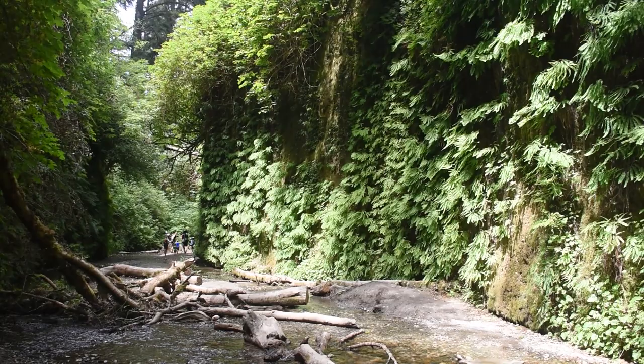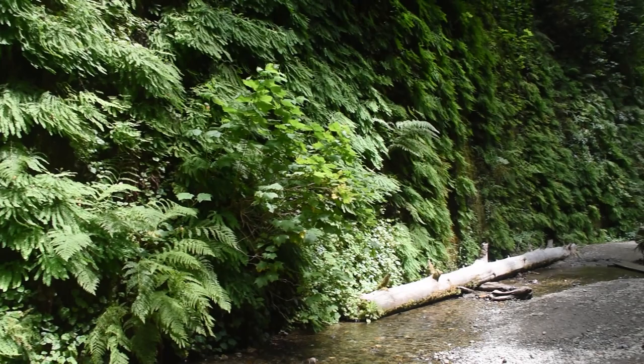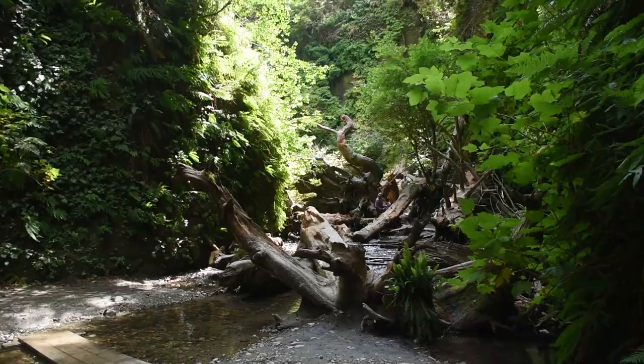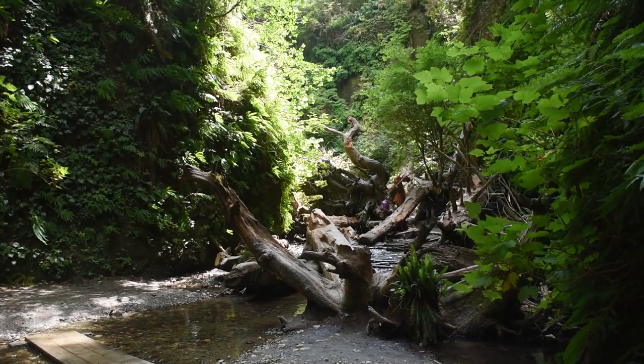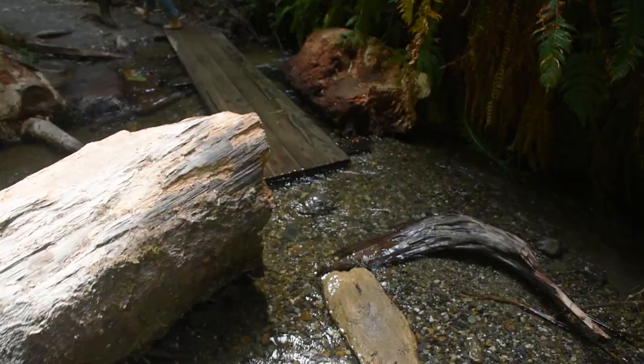Fern mats, consisting of densely interwoven fern species, significantly impact their ecosystem. These mats form intricate ground coverings in various environments, from forests to wetlands, and their presence influences several ecological aspects. Fern mats contribute to soil stability by preventing erosion and providing a protective layer against weathering forces. They also create micro-habitats, offering shelter and moisture retention for smaller organisms like insects, amphibians, and microorganisms.